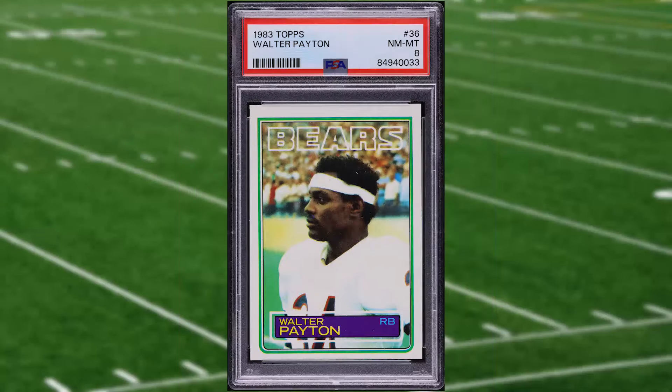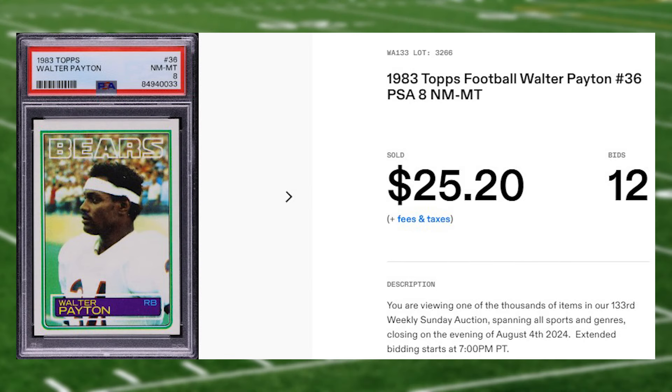Up next at number 18 is this 1983 Topps Walter Payton card number 36. This was a PSA 8 that received 12 bids and it sold for $25.20.